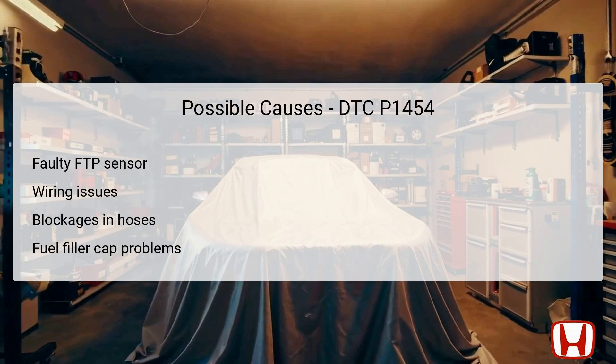There are several potential causes for the FTP sensor circuit range or performance issue indicated by DTC P1454. The most likely cause is a faulty FTP sensor itself, which may not provide accurate readings due to internal failure or wear over time. Wiring issues such as frayed, corroded, or loose connections between the sensor and the PCM can significantly affect functionality, leading to disruption in signal transmission. Additionally, blockages within the FTP sensor vent hose or the vent port may prevent accurate pressure readings, also triggering this DTC. Lastly, if the fuel filler cap is not sealing properly, it can create pressure discrepancies that could set off the FTP sensor error.